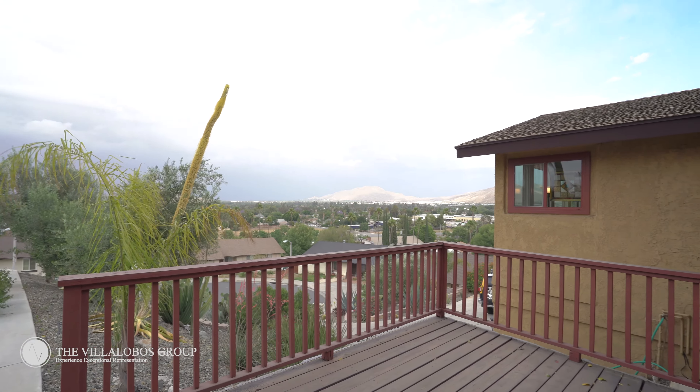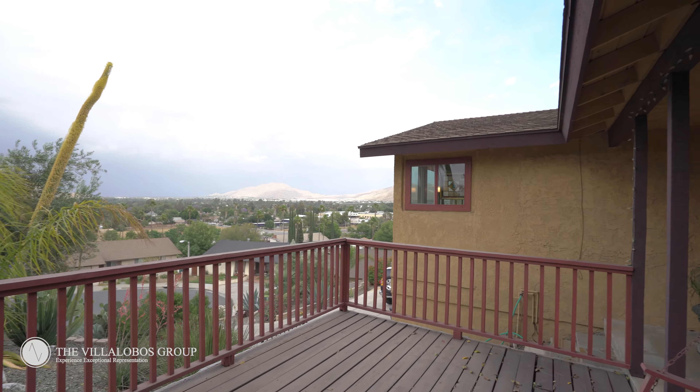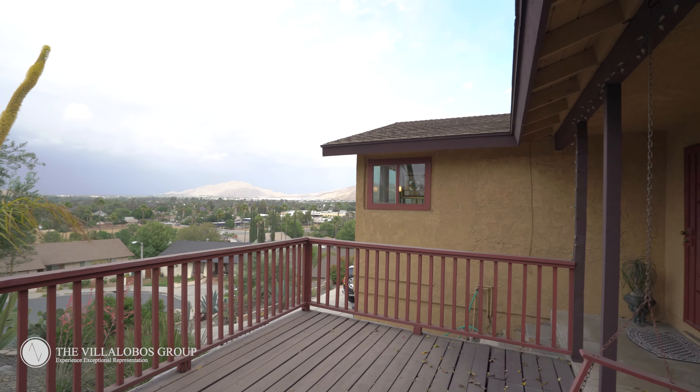Another great feature about this property is that it's uniquely located at the end of a private cul-de-sac. You're also just a few minutes to the 60 and 91 freeway, as well as Fairmount Park, Mount Rubidoux, and all the entertainment that downtown Riverside has to offer.